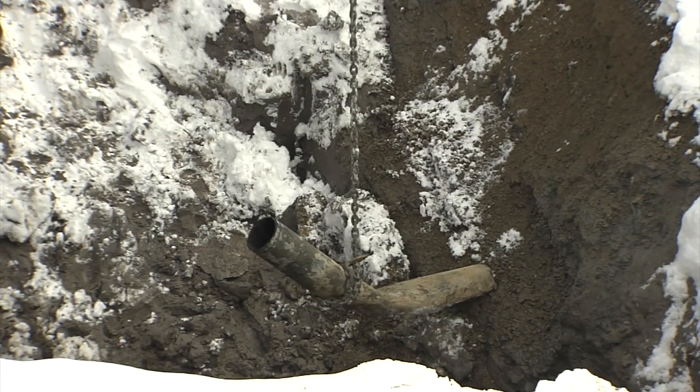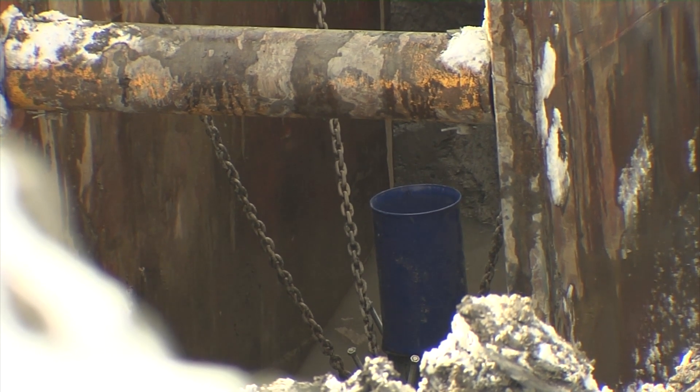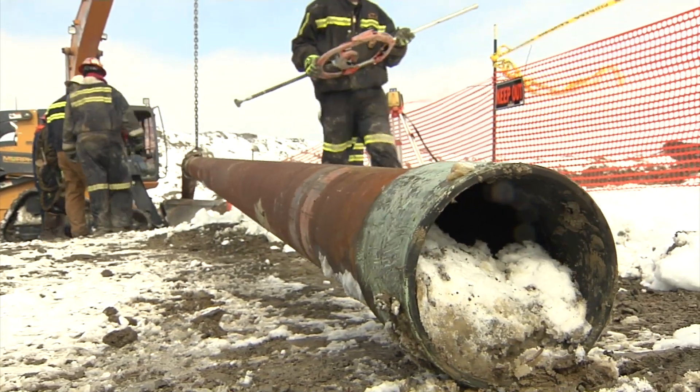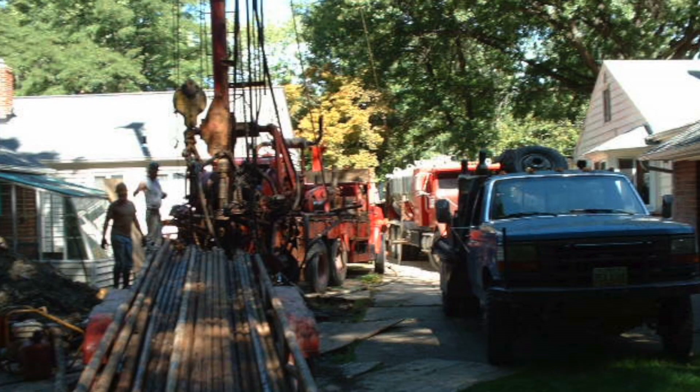Once the old well casing was removed, workers installed new casing and then placed dirt and gravel around that casing to hold it in place. During the work, employees had to wear gas meters to monitor any leakage from the old well.